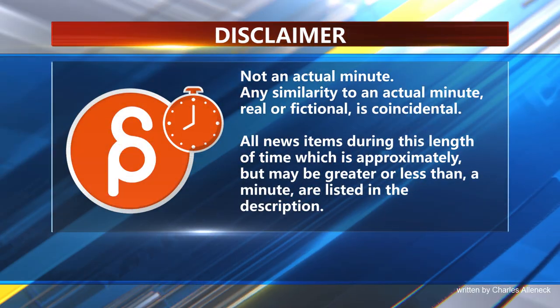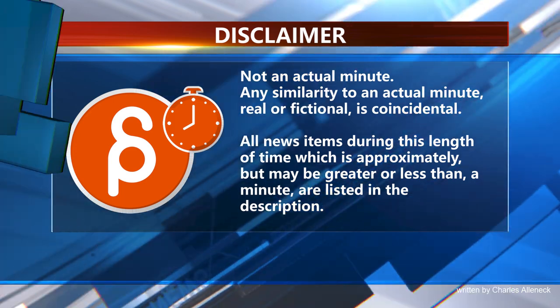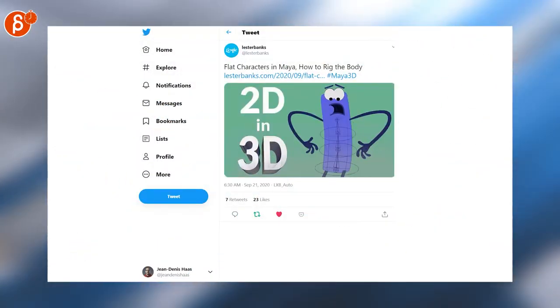This is the Animation Minute. This week is packed, so let's start right to it. Flak characters in Maya and how to rate the body — an interesting tutorial by Lester Banks.